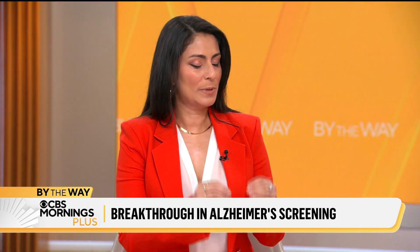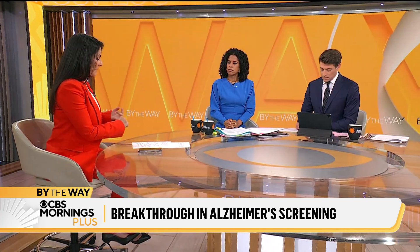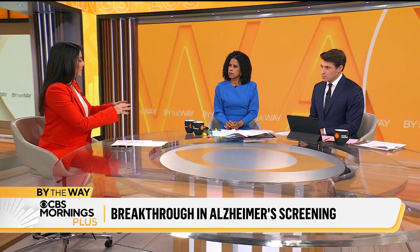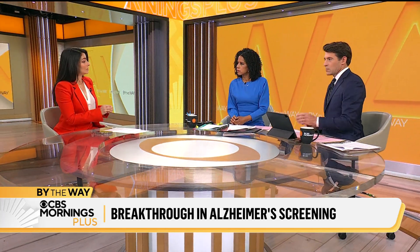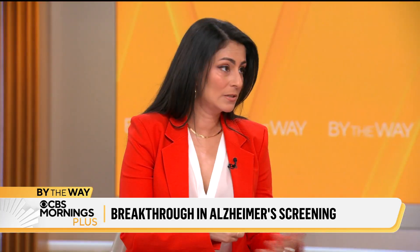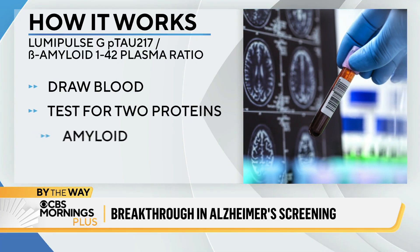So this new blood test, the LumaPulse blood test, is trying to detect amyloid and tau, which are two proteins that are associated with Alzheimer's disease. It's important to understand that this is not a perfect test, but it is a much easier test to perform than PET scans or a spinal tap, which until now were the best tests we had for this — other than waiting until somebody passed away and performing an autopsy.